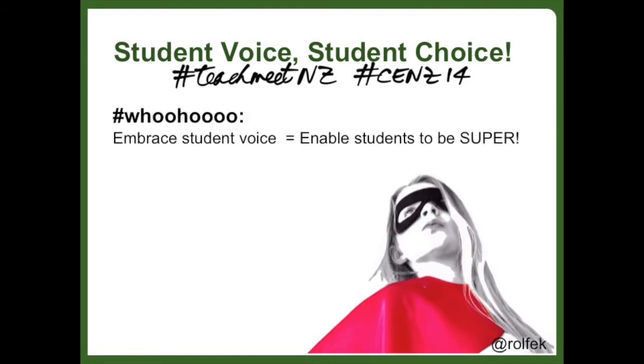So in closing I recommend incorporating student voice as much as possible and encourage you to do likewise. And I hope you have valued a few examples of how this can be enabled. Thank you.